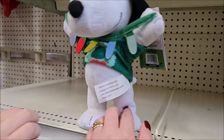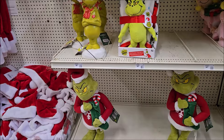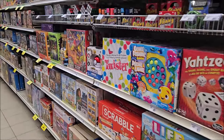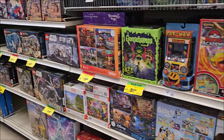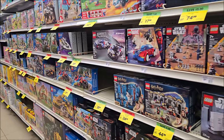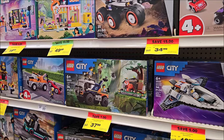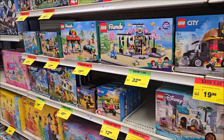I remember our daughter — there was a little music box that she just loved, and my husband decided to get it for her for Christmas one year. They just don't have the same displays like they used to. But it's always nice to see what is available, and I'm just taking a little look to see if there's anything that would make a great gift for Christmas, because I am always looking for ideas. I know Legos are always very popular.